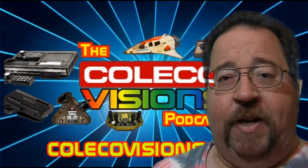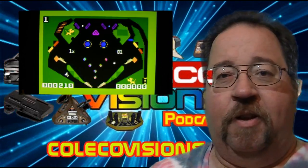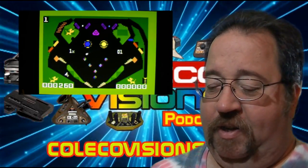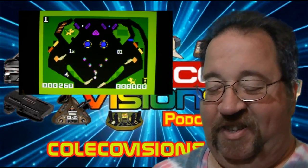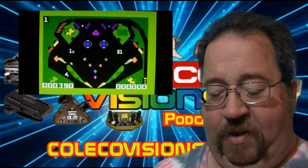The next one I picked up was Pinball, because I love video pinball games. This is actually a lot of fun — it's a really neat pinball game for the Intellivision, not bad at all.